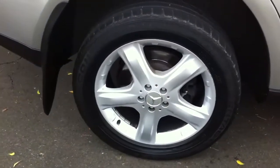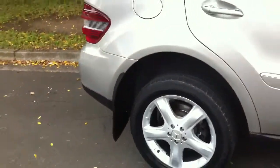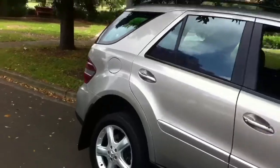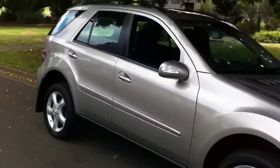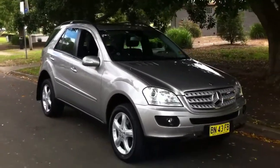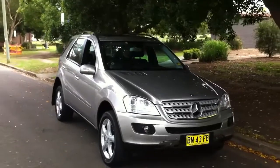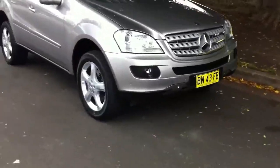I did a little bit of research: apparently because this one has the 19-inch rims, which you can see here, it is the updated shape. So whilst some 2007 models are the earlier shape, this is a later model 07 — probably sold in 08 — so it's the updated shape in this class of Mercedes-Benz.